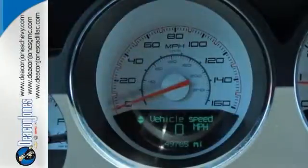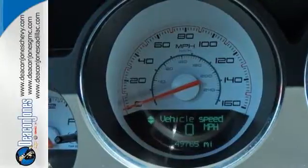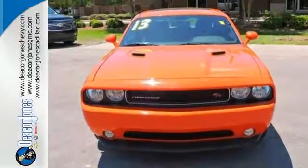Blending in? That's for everyone else. Test drive this Challenger today and get noticed.